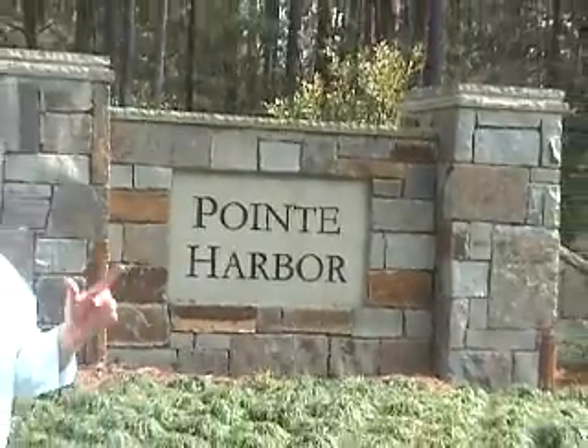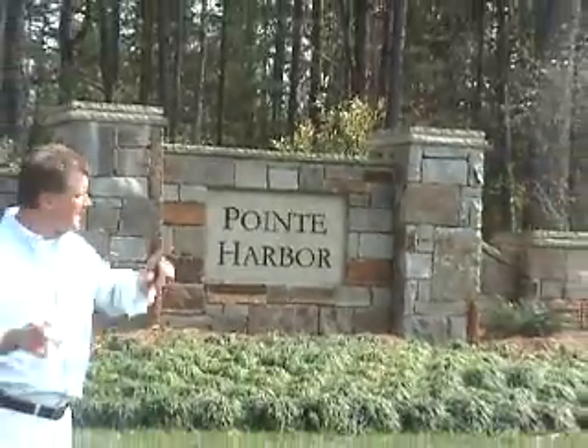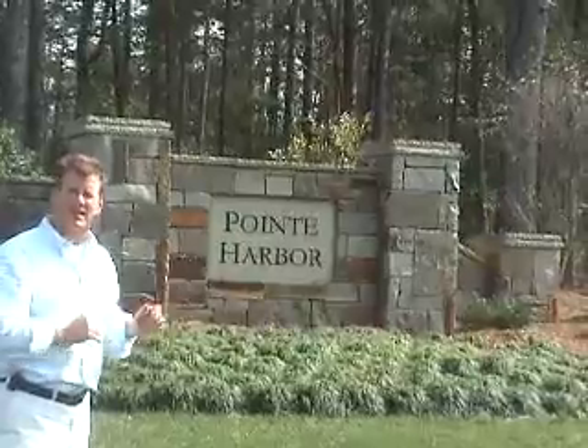Here we are at wonderful Point Harbor, another Crescent development. Let's take a look inside and see what this has to offer.